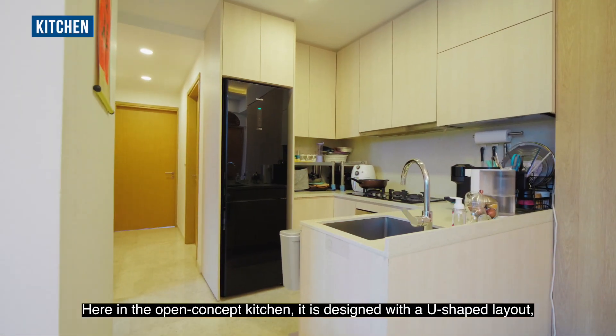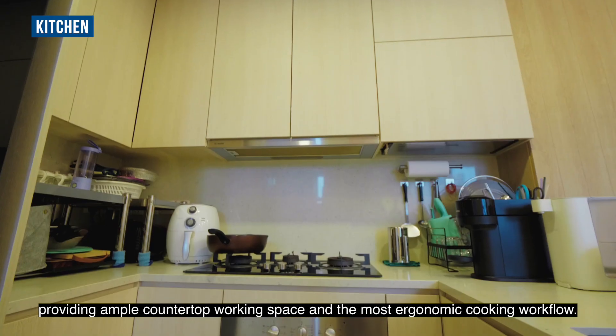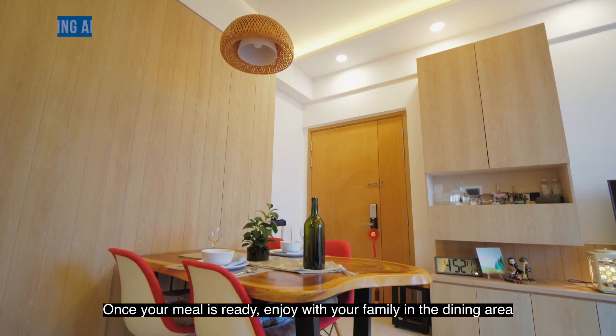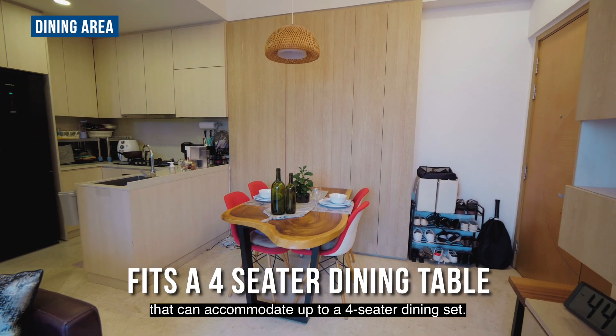Here in the open concept kitchen, it is designed with a U-shaped layout, providing ample countertop working space and the most ergonomic cooking workflow. Once your meal is ready, enjoy it with your family in the dining area that can accommodate up to a 4-seater dining set.